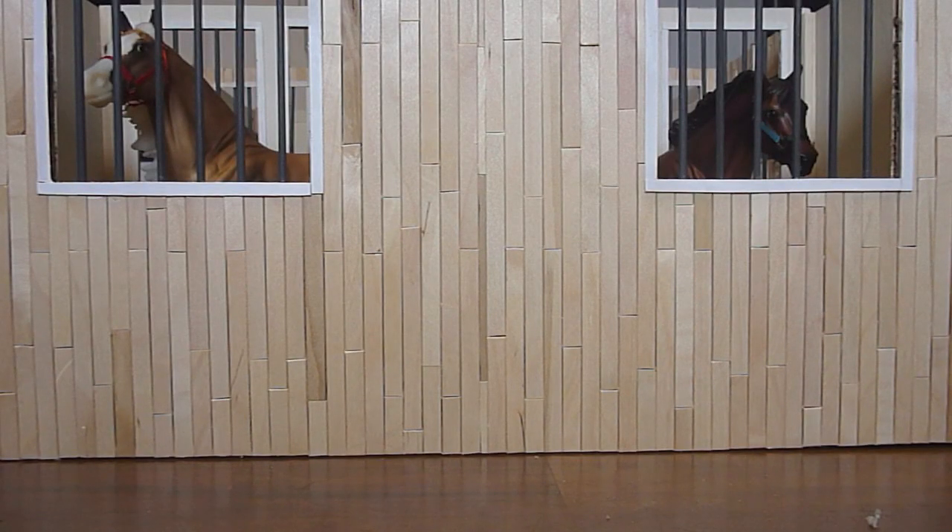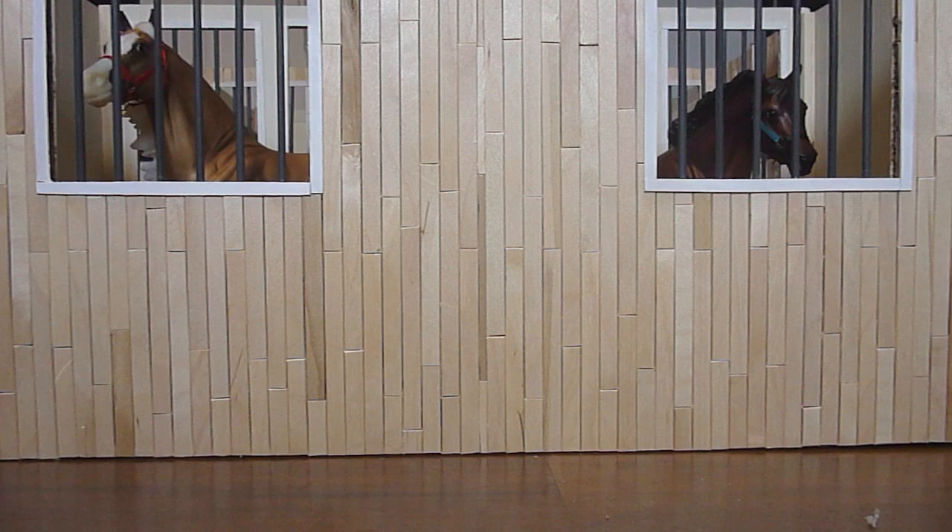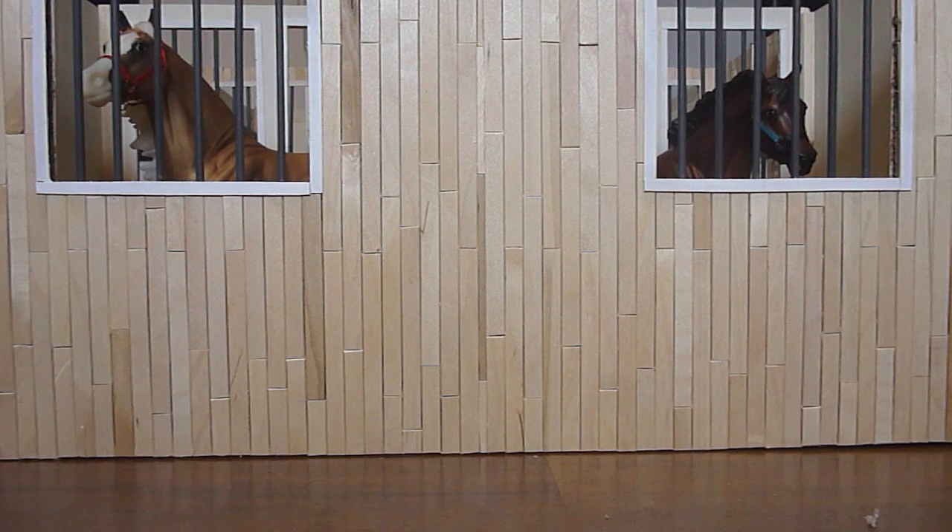Hey everybody, it's Jazzy Horse Girl 101 and today I'm doing a haul video of some horses that I got this year. I haven't done a haul video in a while, and I see everyone doing their BriarFest haul videos, which makes me sad that I didn't go to BriarFest. So I decided to share with you guys some horses that I've been purchasing on eBay and the Briar store website.